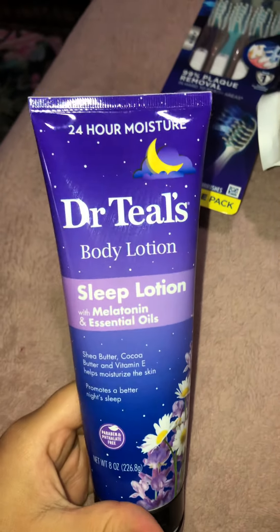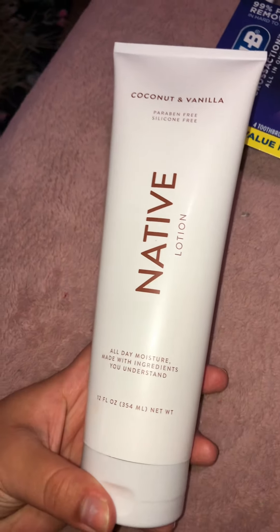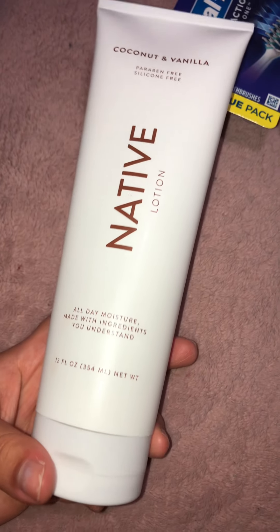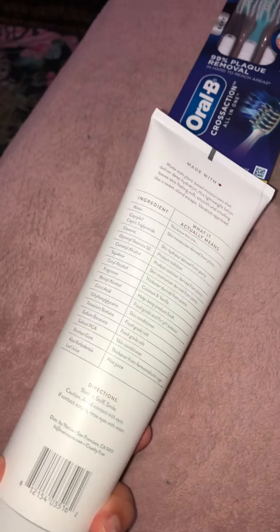I'm currently using this lotion and it's really nice, I like it, but I'm already done with it and I just bought it like a week or two weeks ago. I go through lotions so quickly. So I found this one that's slightly bigger — that one is 8 oz and this one is 12 oz, so it's bigger.